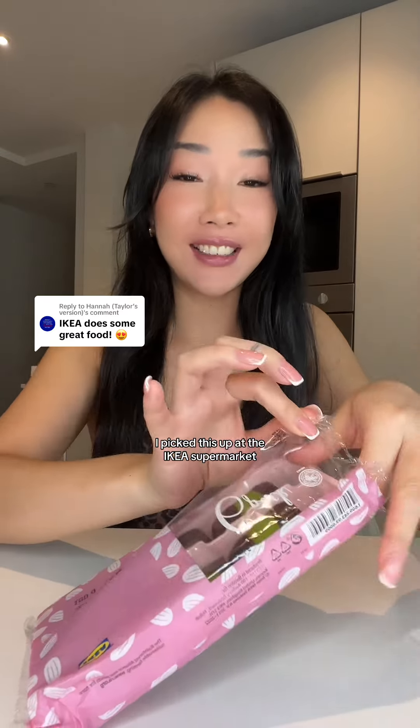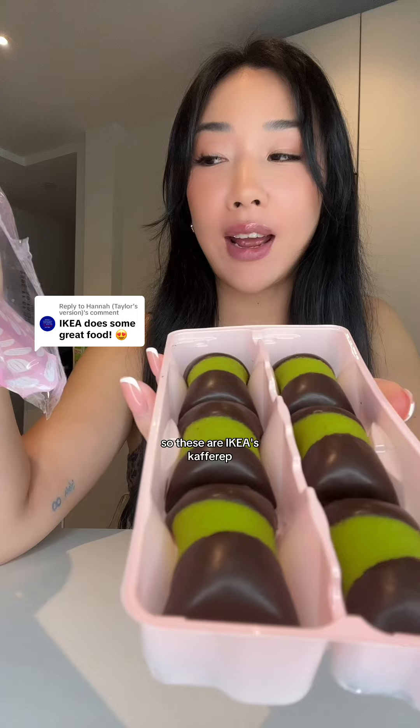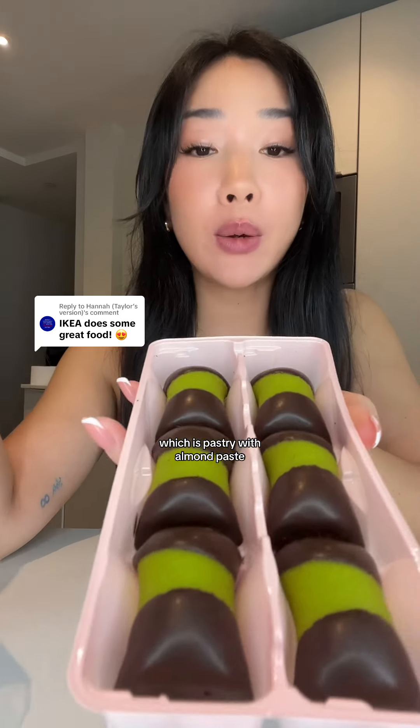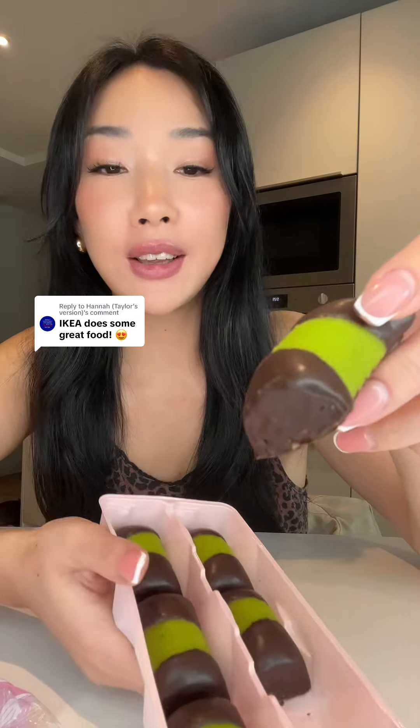I picked this up at the IKEA supermarket after I went shopping. These are IKEA's cafaret, which is a pastry with almond paste. Let's give it a little go — here they are.